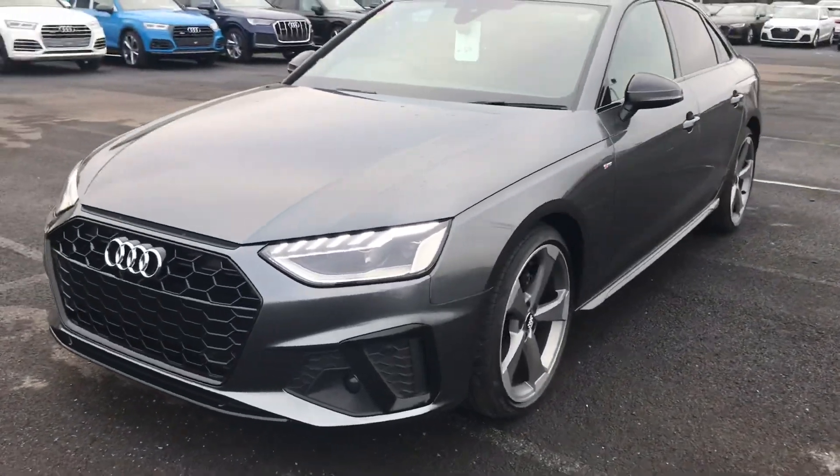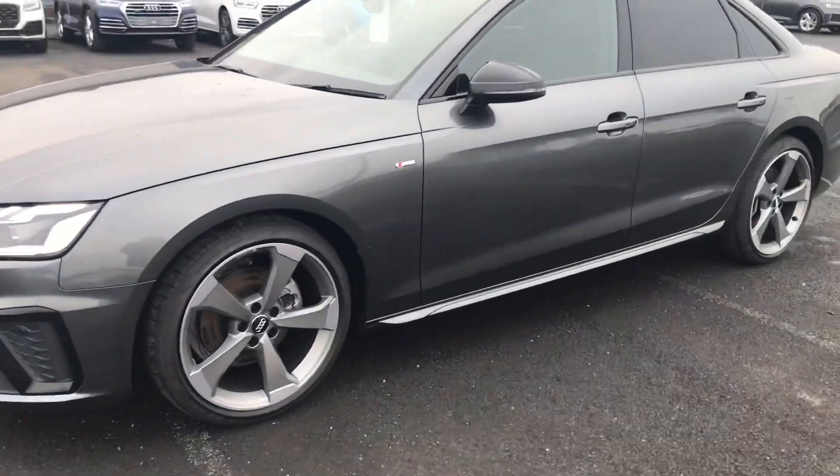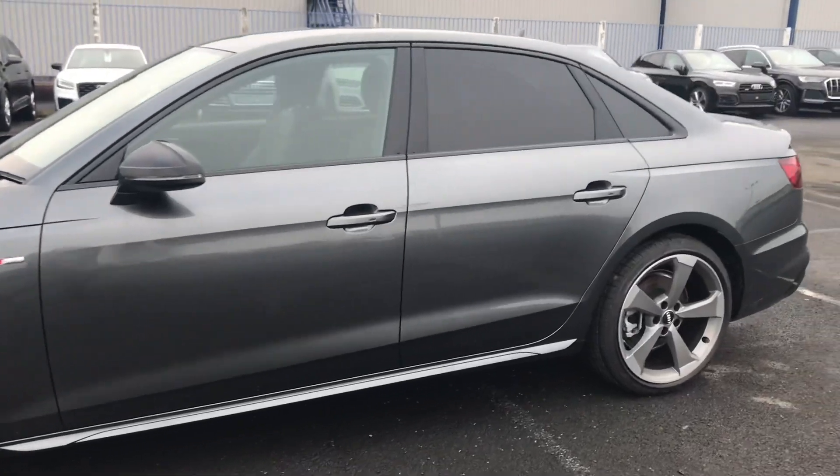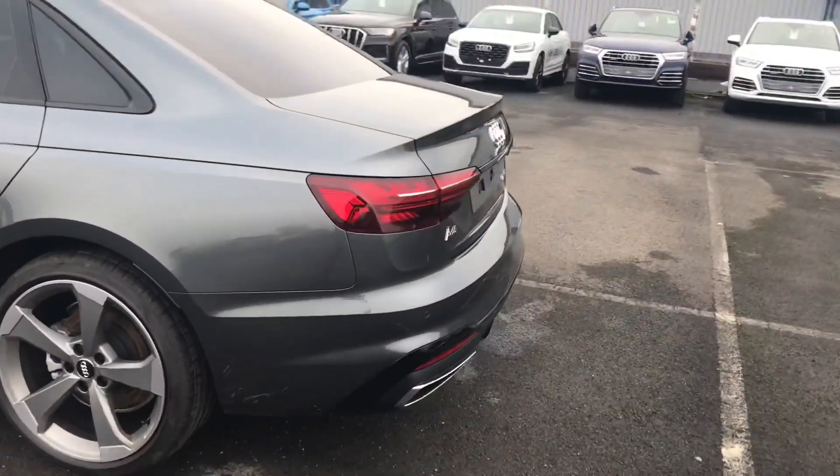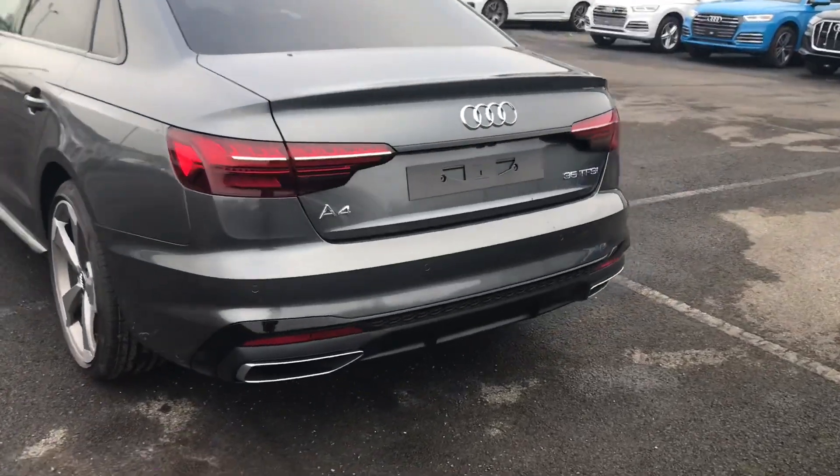It's finished in de tonal grey, matrix LED headlights, 19 inch alloy wheels, privacy glass in the back, and it also comes with a 360 degree camera.